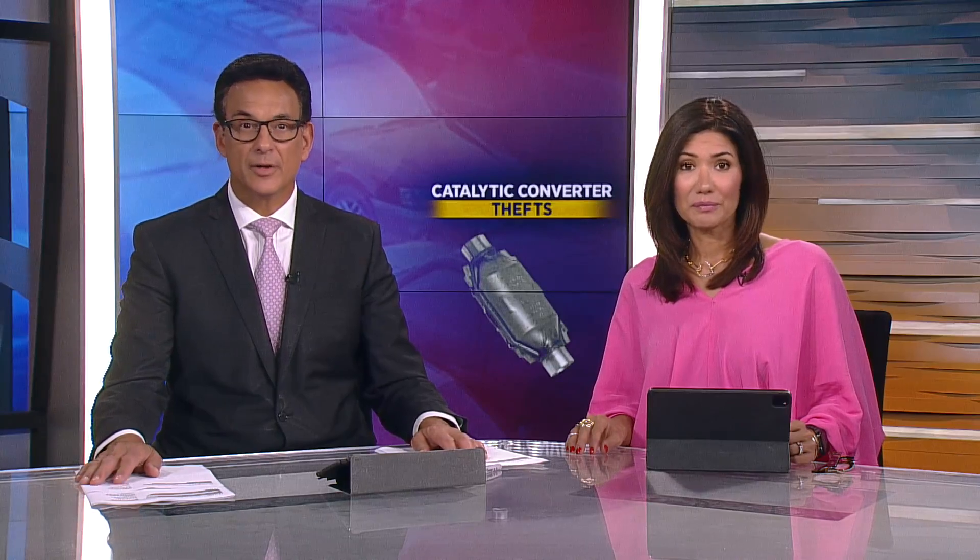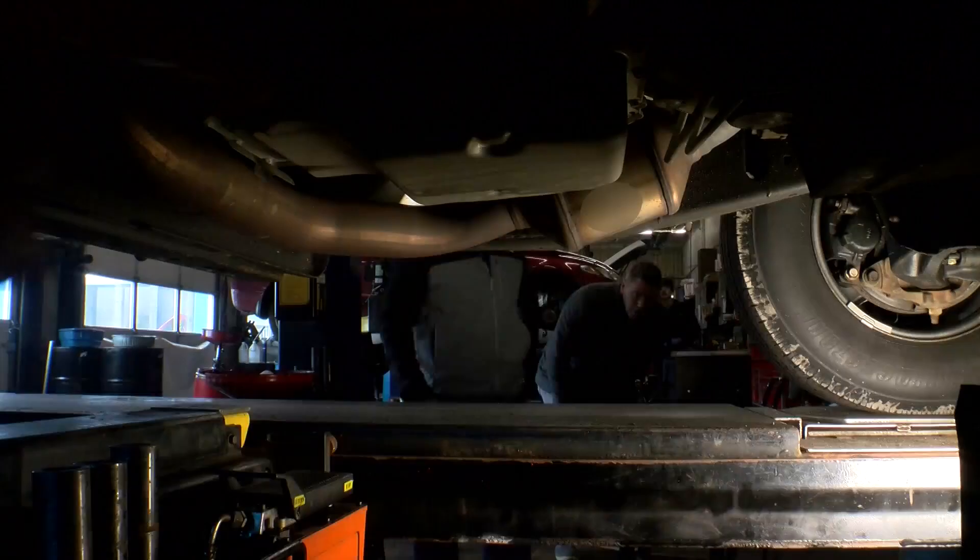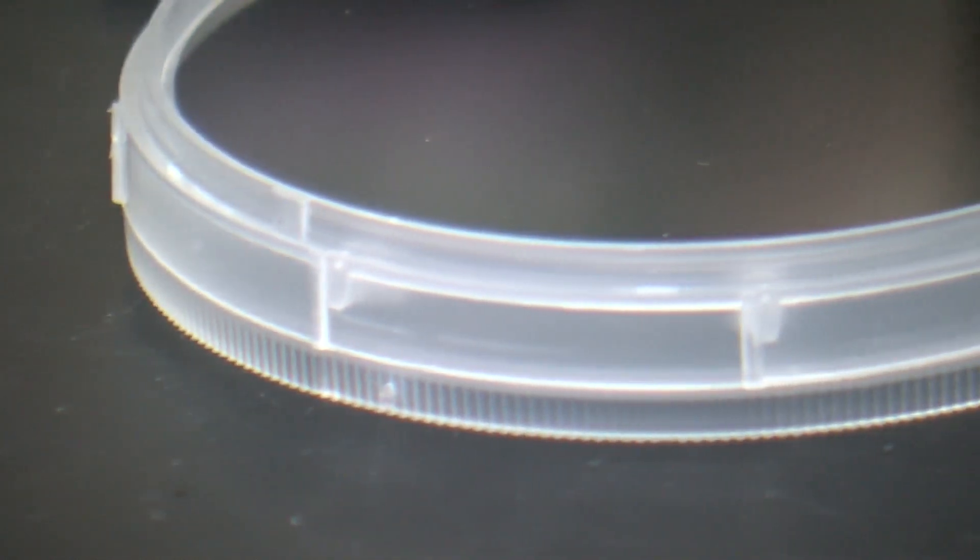U-M researchers think that they can help reduce the number of catalytic converter thefts. The key is a cheaper alternative to the precious metals that thieves are stealing. As John Lauritsen discovered, so far, the results have been very encouraging.